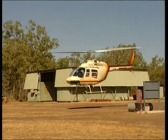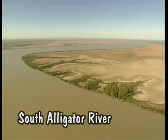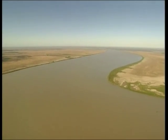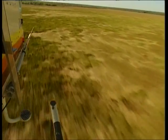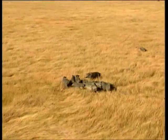Before exploring Kakadu by road we've decided to take a look at the park from the air. Heading north to Van Diemen Gulf we pick up the mighty South Alligator River, Kakadu's biggest river. The South Alligator is tidal and it's huge, measuring kilometres across near its mouth. The river meanders across the flood plains that cover hundreds of square kilometres. This isolated area is impossible to reach on land, and that's the haven for feral pigs.